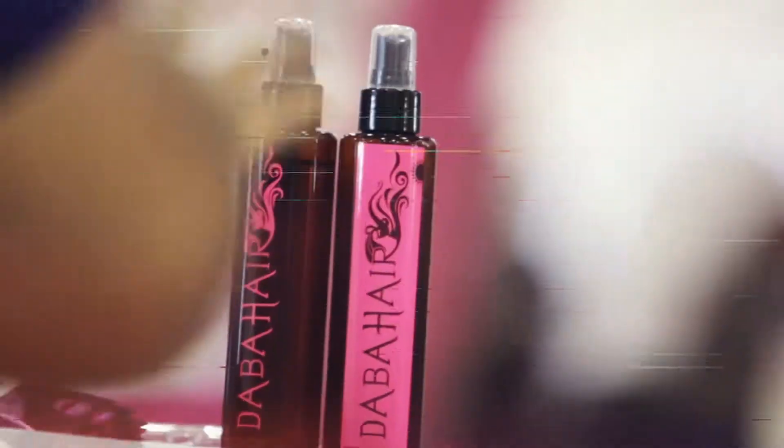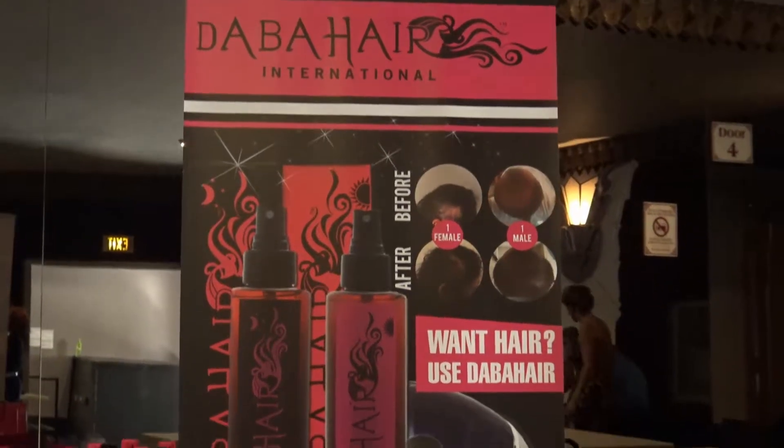What's in it? So, the day is all natural. It has apple stem cell and sertia extract, which is like a Japanese... Yes, apple stem cell, yes.